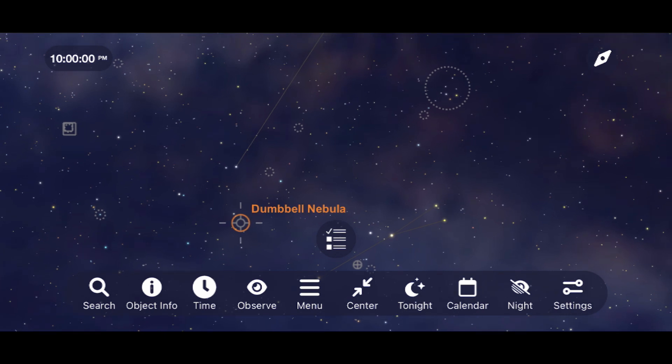Another fun binocular target is a cluster of stars aptly named the Coathanger, because it kind of looks like a coat hanger.